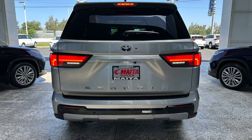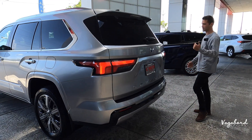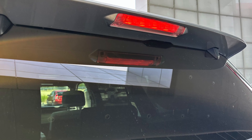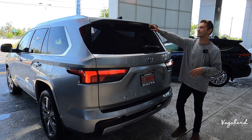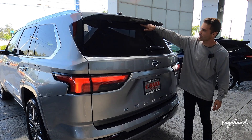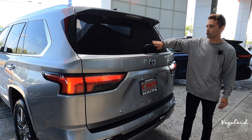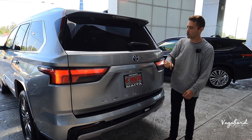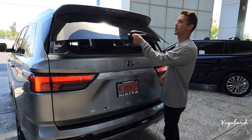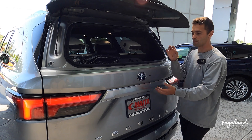Coming over to the rear end, you have LED rear taillights. Starting from the top, you have the spoiler with integrated brake lighting. Right under that is the rear glass windshield nozzle, dropping down to the windshield wiper. Next to the emblem, there's a little black button that pops open the multi-tailgate option. The blue on the emblem lets you know it's a hybrid. The camera system is integrated right over the license plate.